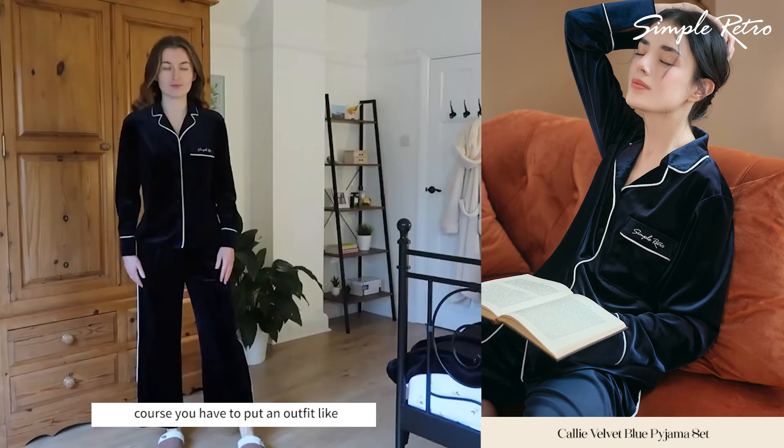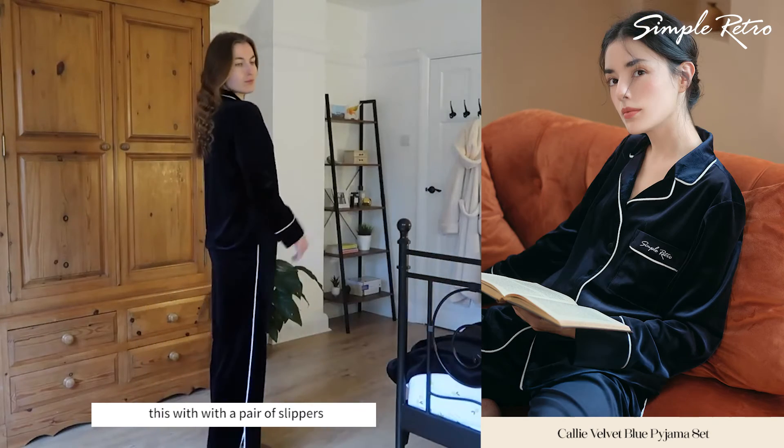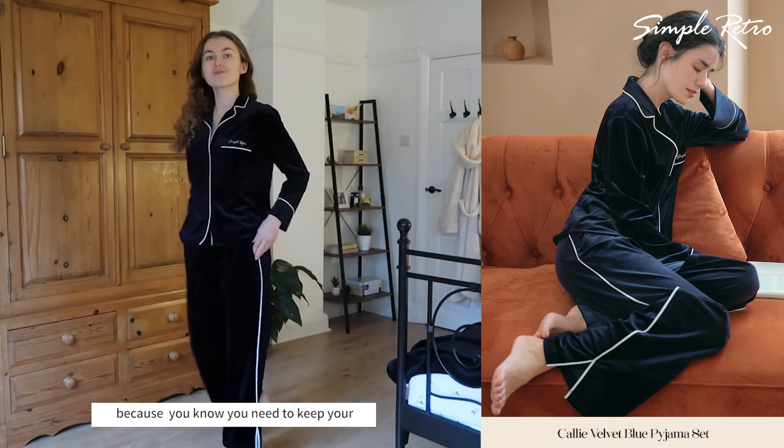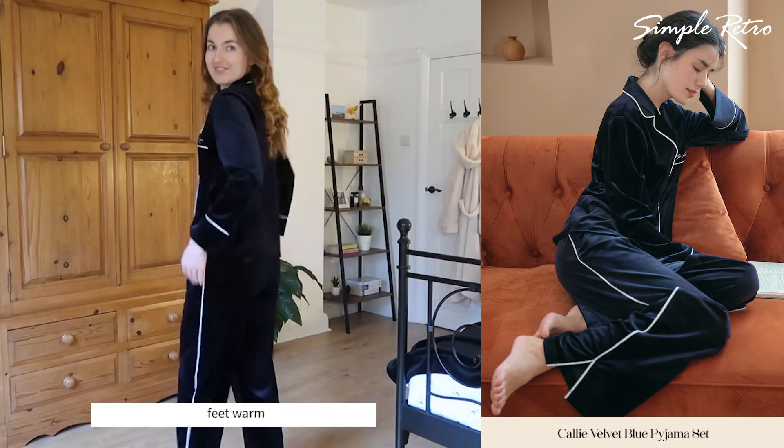I absolutely love this set and the blue color. This is a perfect set of winter pajamas in my opinion, and of course you have to pair an outfit like this with a pair of slippers — you need to keep your feet warm.